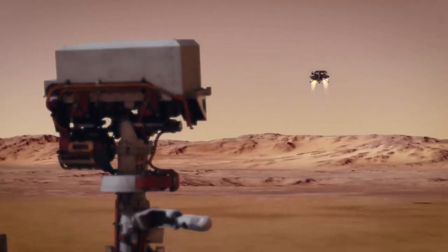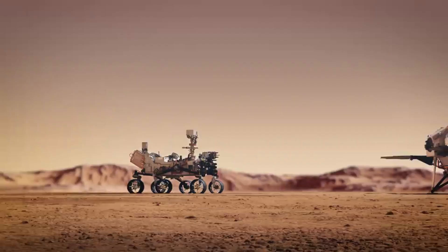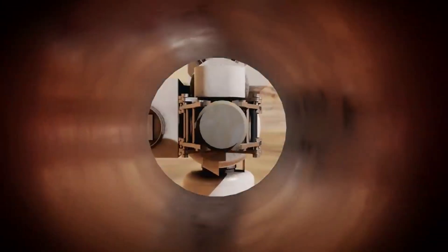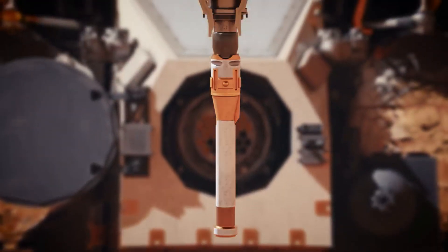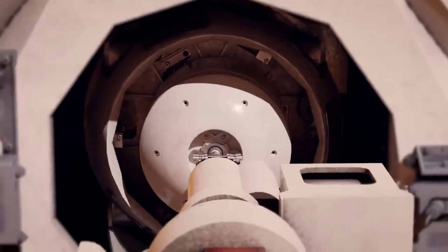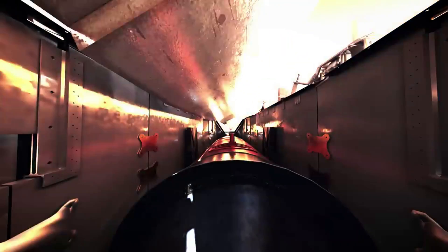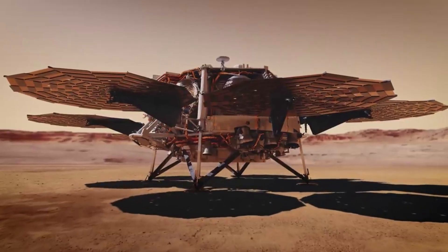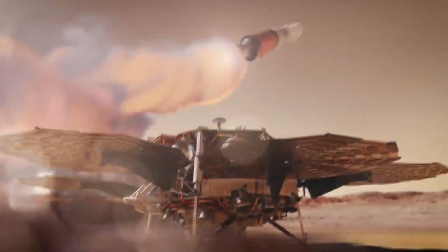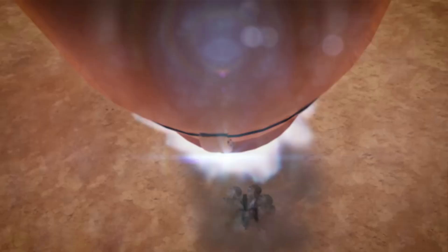It begins with a sample retrieval lander that would launch to Mars in 2028, carrying with it a NASA-led Mars rocket and a pair of small Mars helicopters. The lander would touch down close to Perseverance's landing location in Jezero crater. Having collected and stored a wide variety of samples, the Perseverance rover would be the primary means of transporting samples to the sample retrieval lander, handing off a collection of sample tubes carried on board. An ESA-provided robotic arm would transfer the tubes into a sample container on the lander's rocket. The sample retrieval lander will eject the Mars Ascent Vehicle before it lifts off — the MAV would be the first rocket ever to launch off the surface of Mars, transporting the container of sample tubes into orbit.